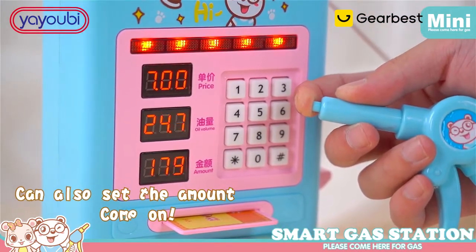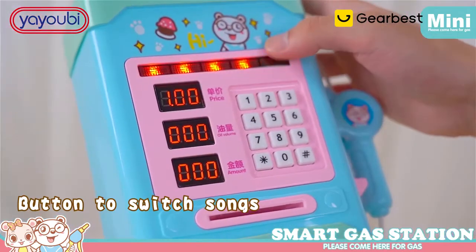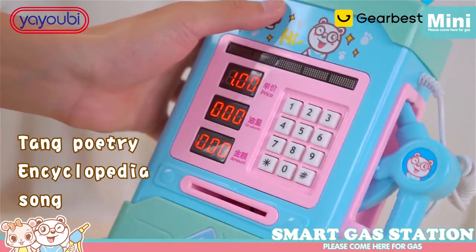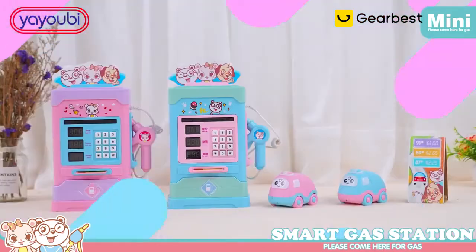Can also set the amount of refueling. Key switch with different sounds — three loud effects, songs, tongue poetry. Encyclopedia happy accompaniment. YAYO B Toys.